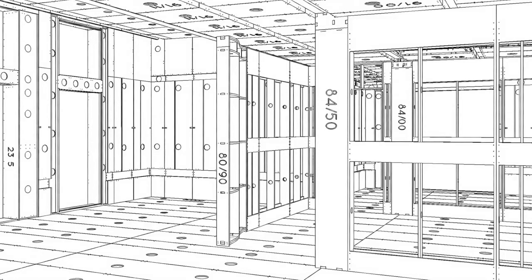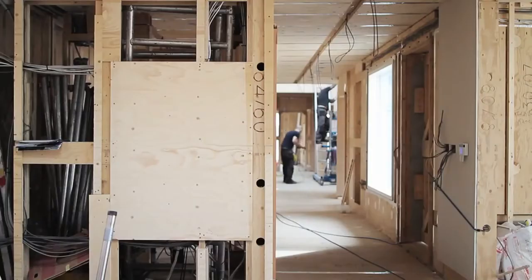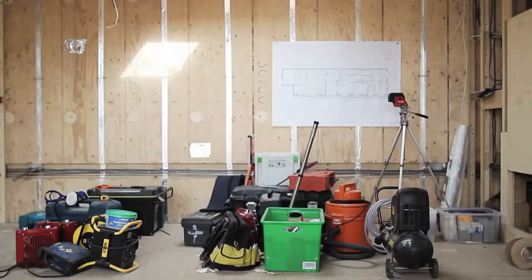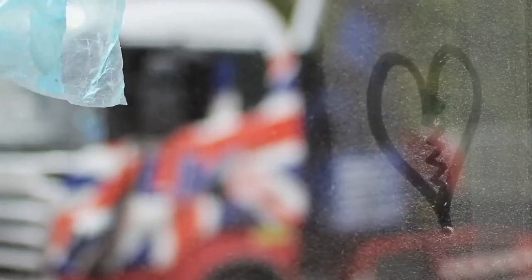That means that you get the quality, the performance, but also for us as designers you get the detail. We love complex details, we love beautiful buildings, so the D-Process has really allowed us to experiment architecturally.